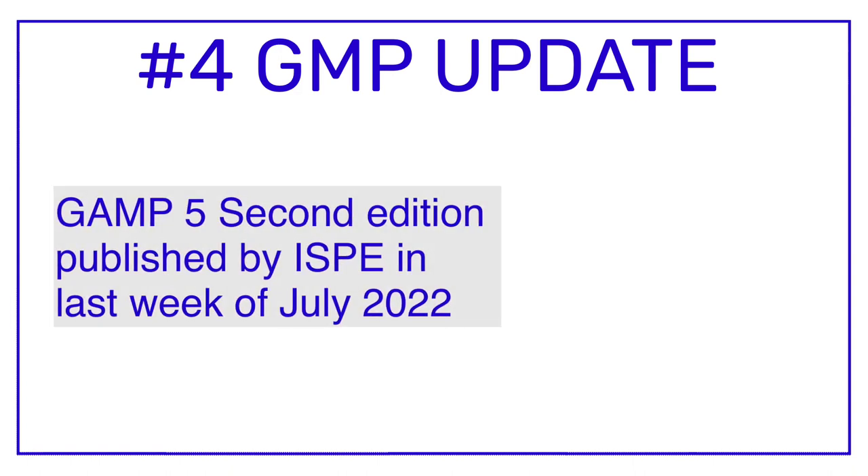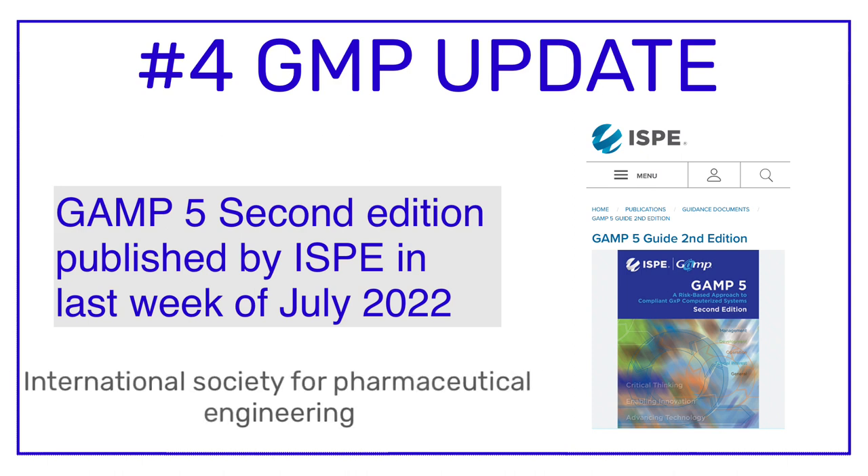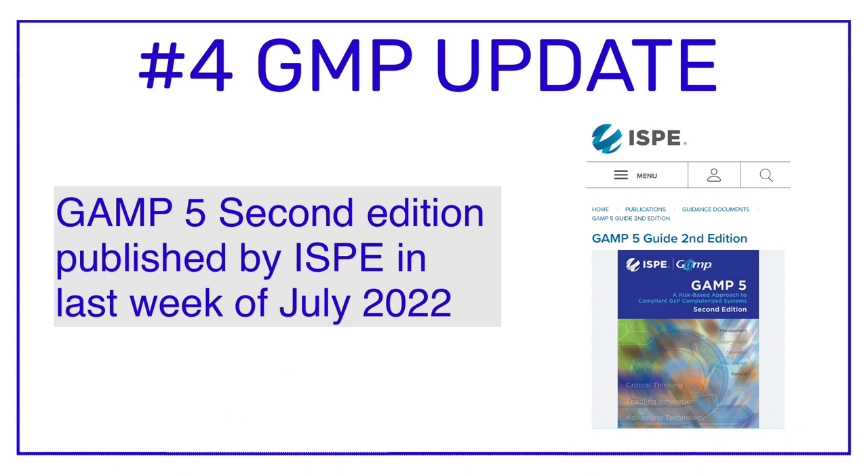GMP update number four is related to the GAMP 5 guideline. The second edition of the GAMP 5 guideline was released in the last week of July 2022. For those who don't know, GAMP 5 is a globally accepted standard for the validation of computerized systems. The full form of GAMP is Good Automated Manufacturing Practice, and it is published by ISPE — the International Society for Pharmaceutical Engineering. The previous version was available in several languages since 2008.